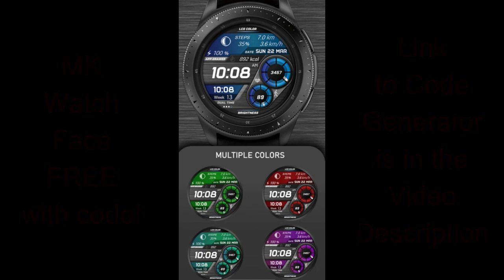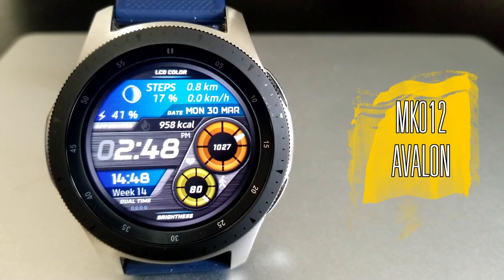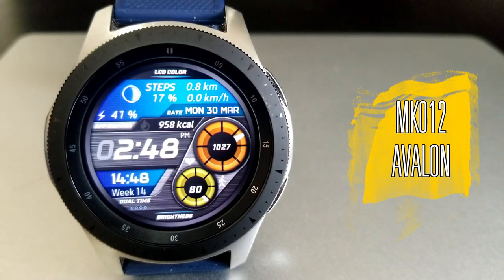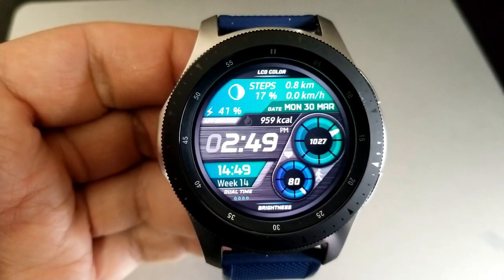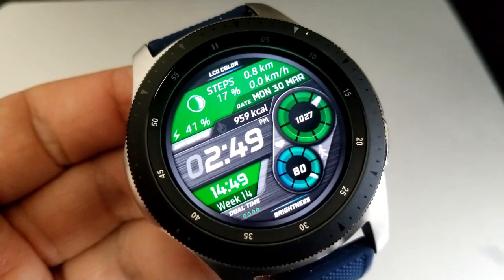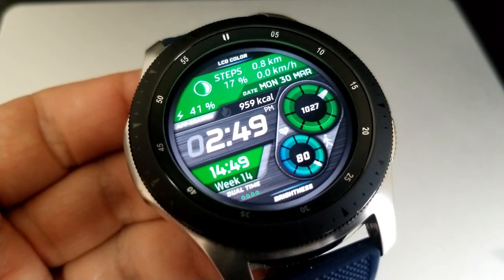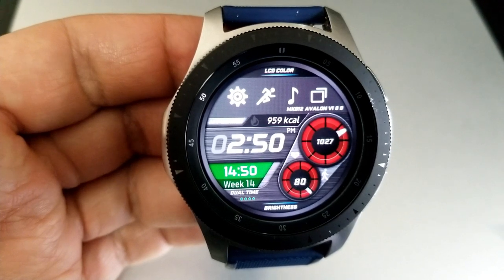Let's have a closer look at MK Watchface's newest release called MK12 Avalon. I really like the look and style of this new design — it's got a great balance between a modern and a sporty look, but I'd even throw in a certain level of sophistication because of that brushed metal frame around the time and dials. It really gives this a polished look, plus you get some very cool functionality built in.